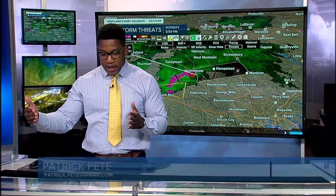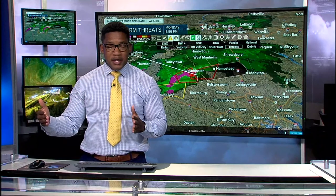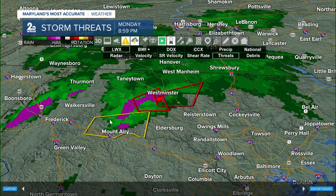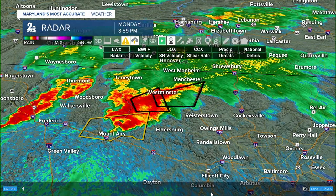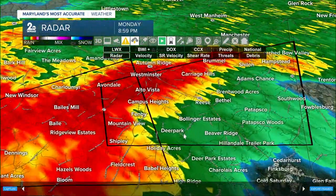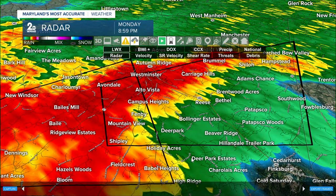In Hampstead, you have about 16 minutes lead time. If you're in Moncton, you have about 40 minutes — a little bit over half an hour. This is for folks in Alto Vista, Campus Heights, Fenby, Mountain View, Shipley, and Deer Park. You should be heading to your safe places now.